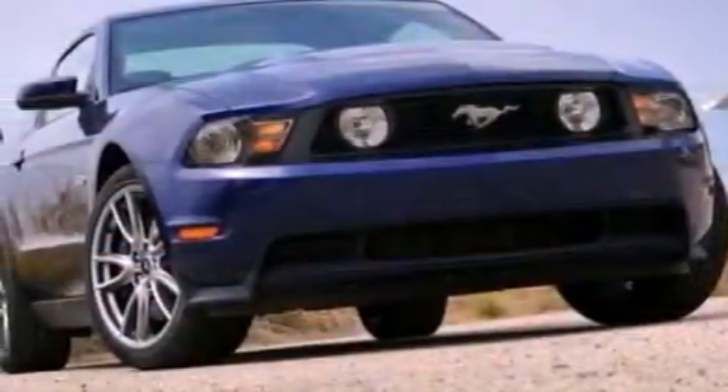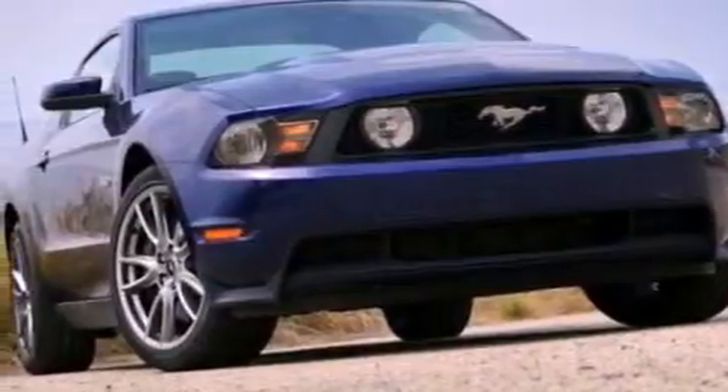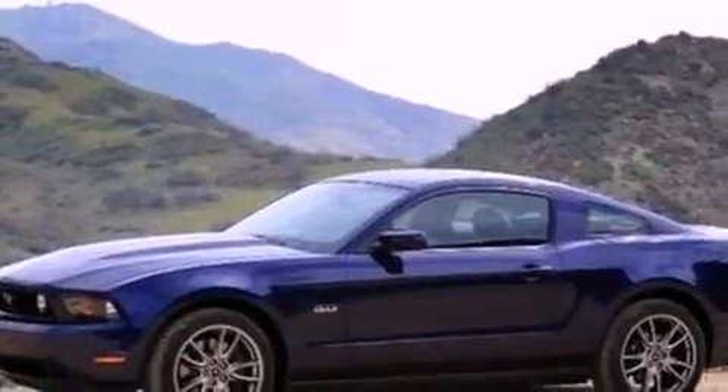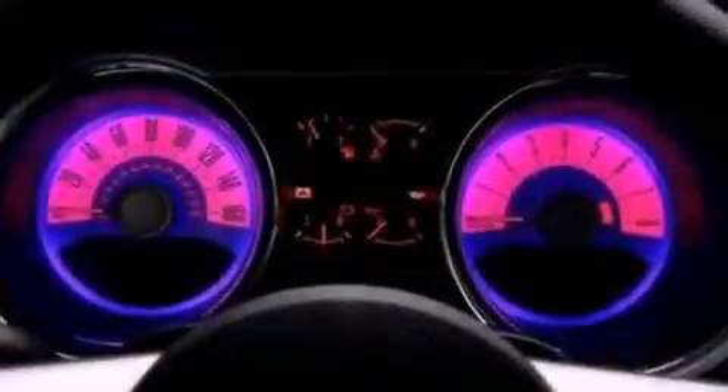Big 18-inch wheels and a tire pressure monitoring system. The following features are also included: air conditioning, cruise control, and full power accessories.